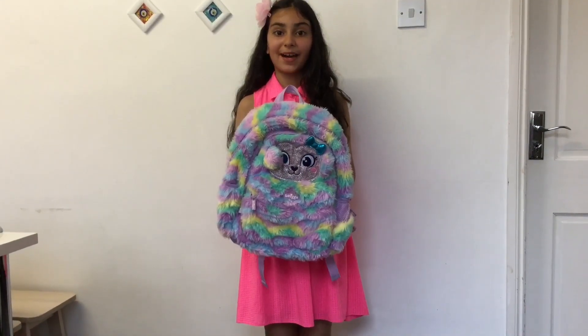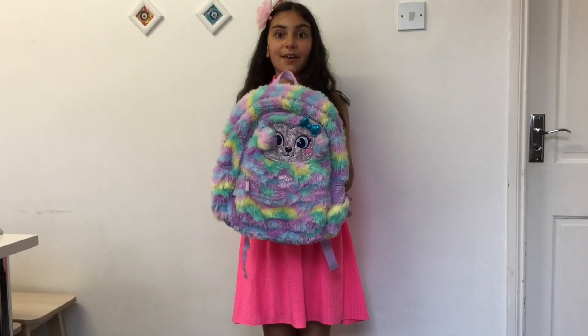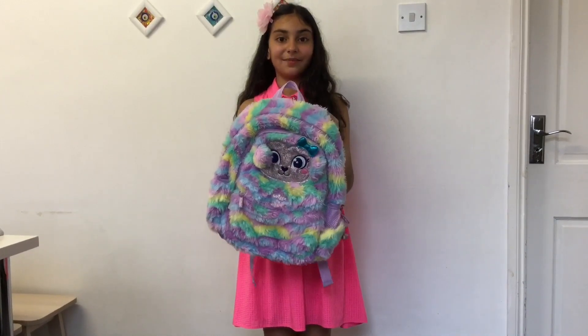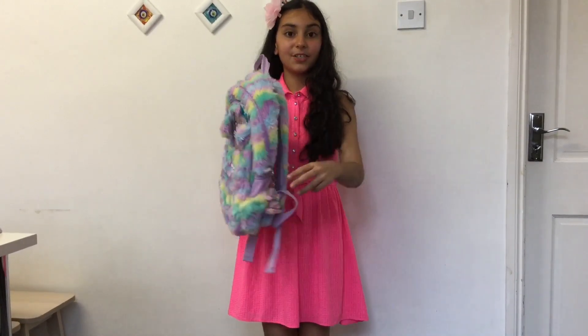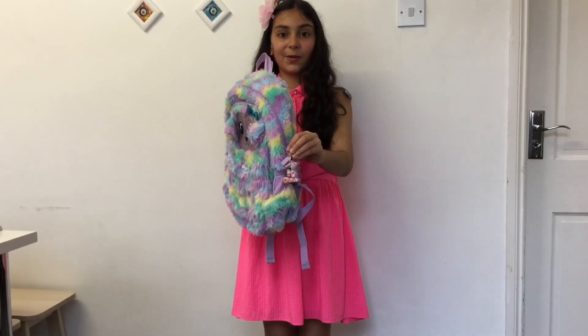I'm going to be moving on to my bags. This bag is from Smiggle. I love it because I use it every single day and it smells like cotton candy. I also bought this keychain — it smells like cotton candy as well.